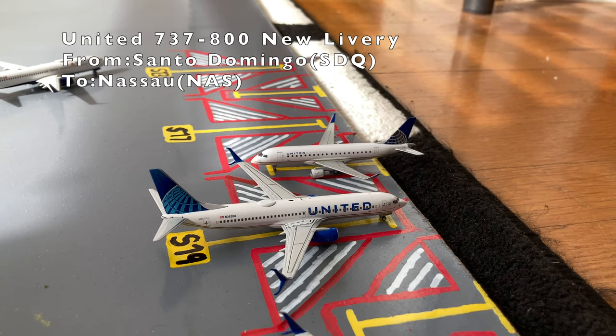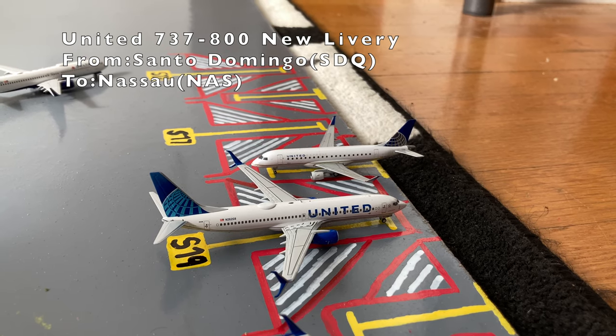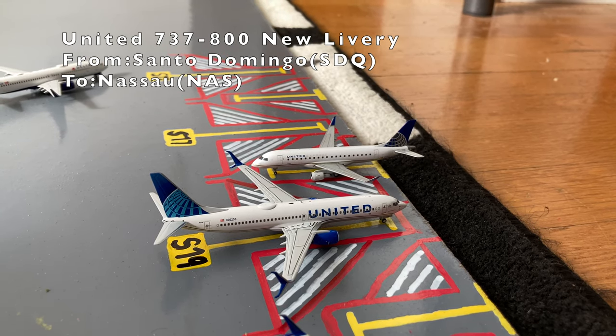Next to the United Star Alliance 737-800, we have this United 737-800. This is in the Blue Evolution slash new livery. He just came in from Santo Domingo, Las Americas International Airport, and later today he'll be loading up passengers for a flight out to Nassau in the Bahamas.